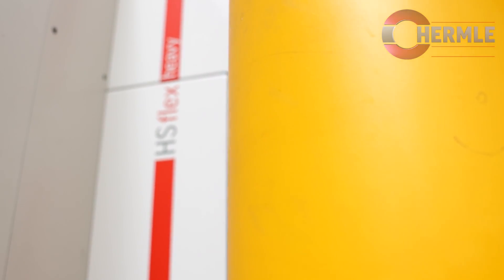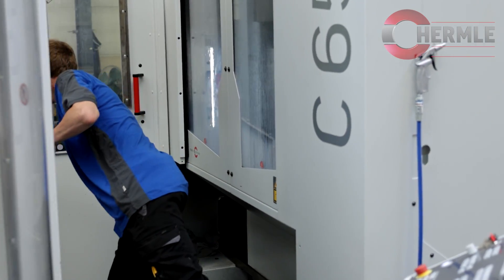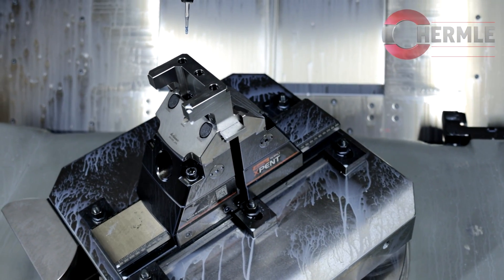We have chosen the highest flex heavy automated solution from Hermle because it's very hard to find qualified people over here, and we can continue to work during the night and during the weekend.